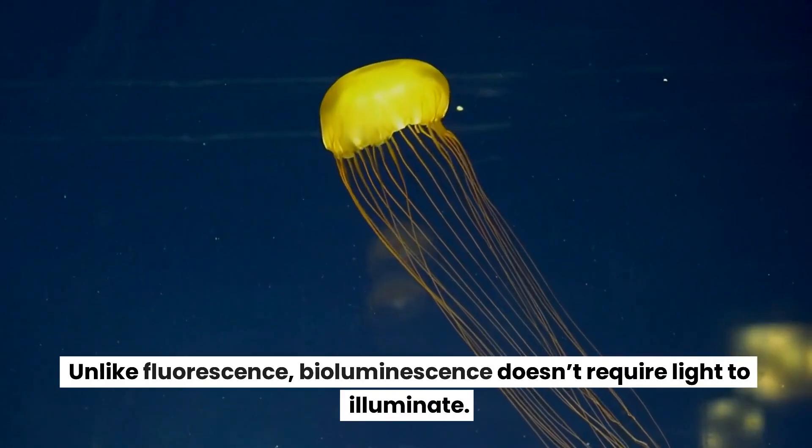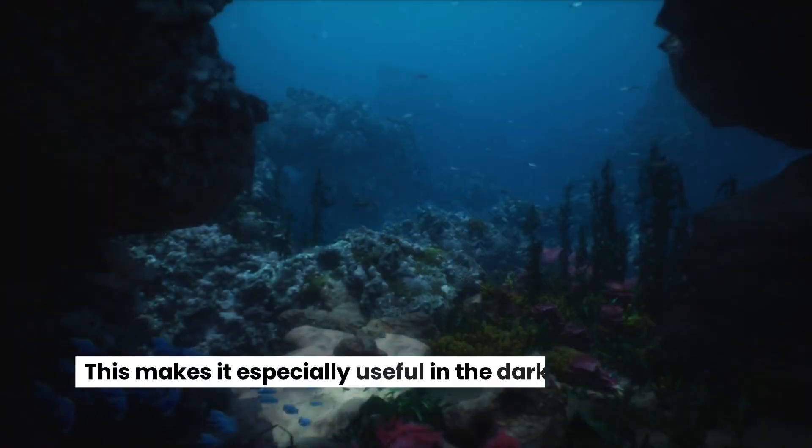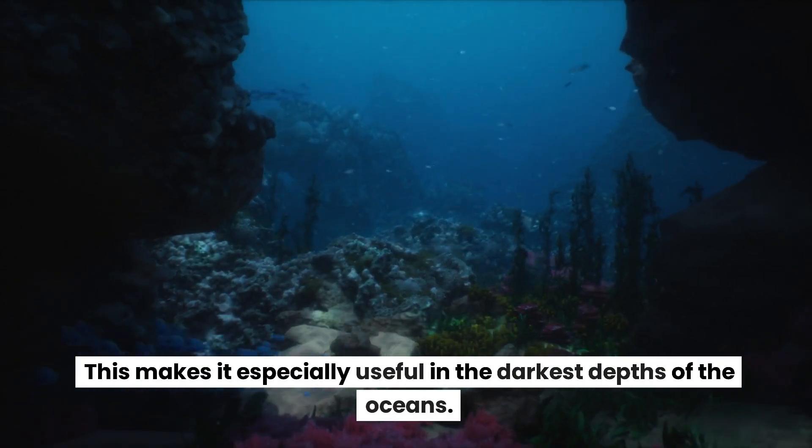Unlike fluorescence, bioluminescence doesn't require light to illuminate. This makes it especially useful in the darkest depths of the oceans.